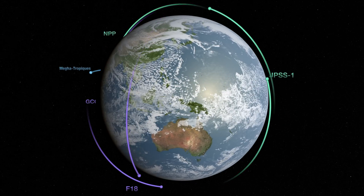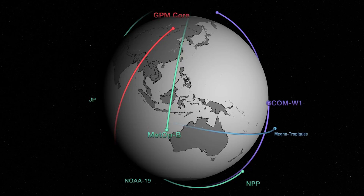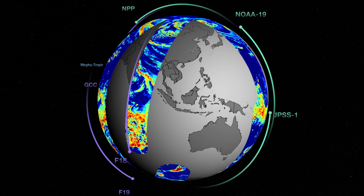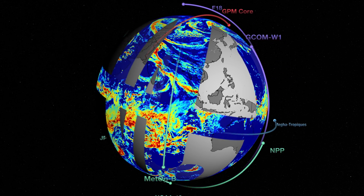Scientists are intensively tracking the workings of planet Earth with satellites that chart its winds, ocean currents, temperatures, plant growth, and more.